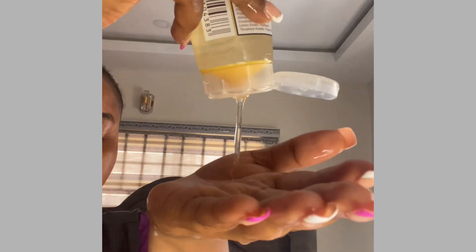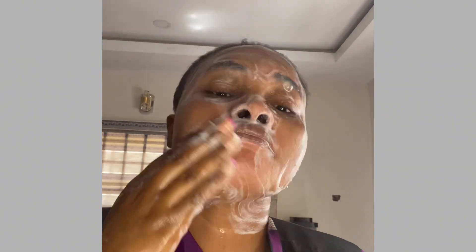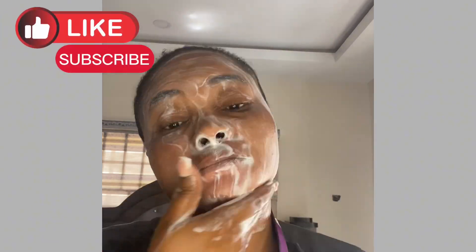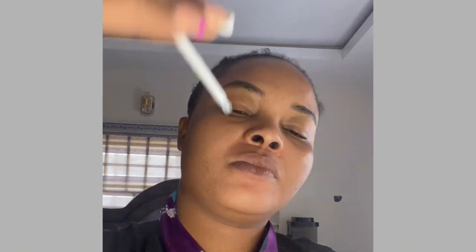It will help bring the impurities out. Continue with your face wash — in this video I use a simple gel face wash. This gel face wash will wash off all the dirt on your face. This is called double cleansing.